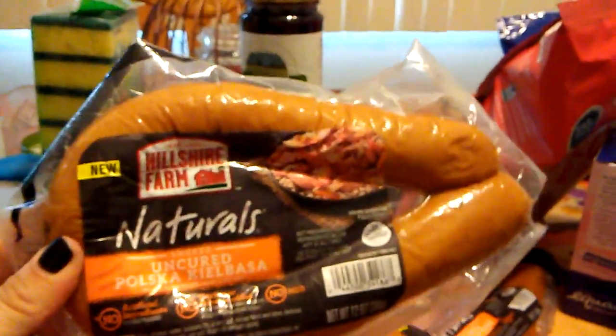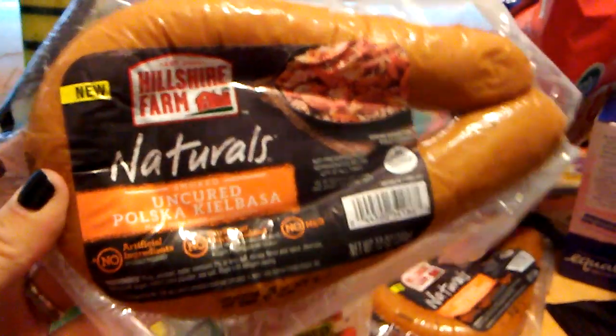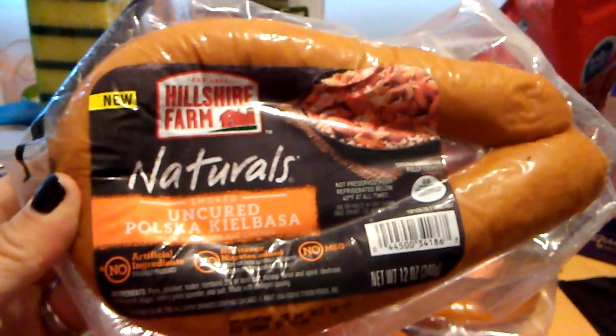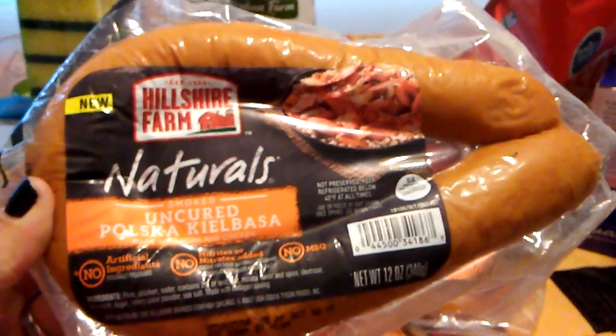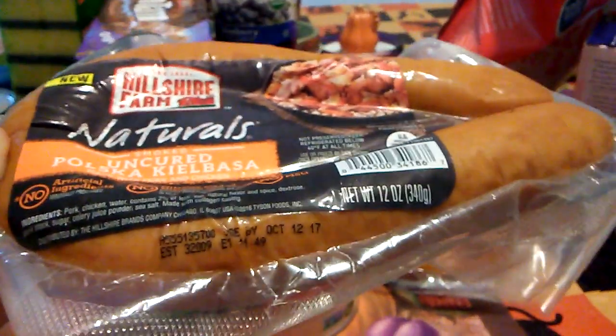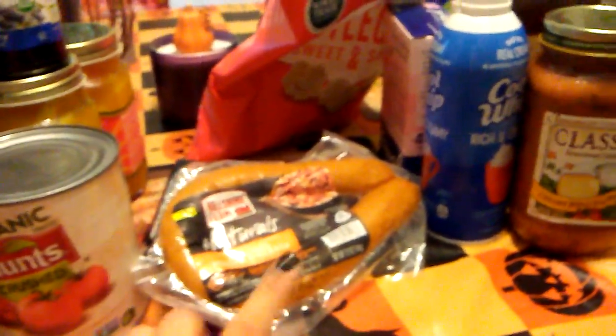I did pick up this — it says new — Hillshire Farm Naturals, and this is Uncured Polska Calabasa. I love Hillshire Farm; it's an absolutely great name brand, so to get this for 99 cents was awesome. The expiration date is October 12, 2017. I grabbed two of these because it's going into my crock pot as soon as I'm done vlogging.